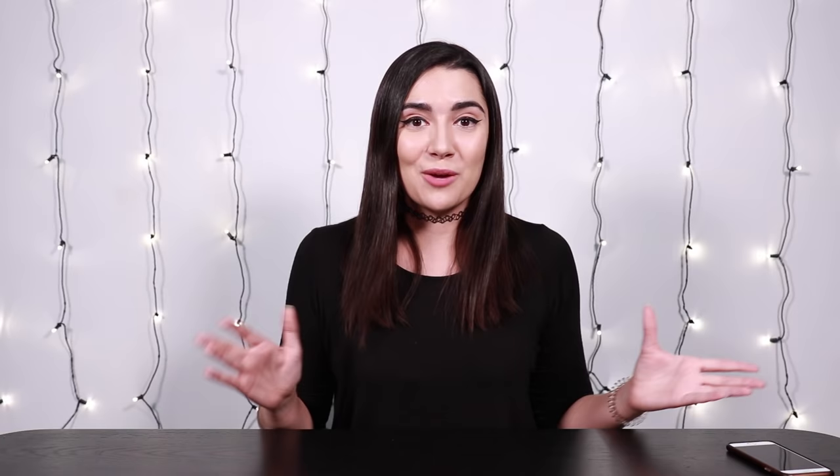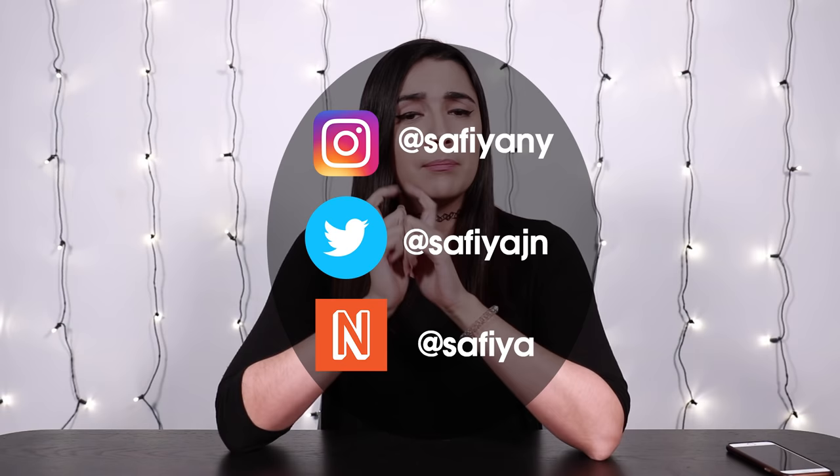Thank you guys so much for watching. If you liked that video, make sure to smash that like button. And if you want to see more videos like this, make sure to smash that subscribe button. And if you've already subscribed, make sure to also hit that little bell icon to turn on post notifications so you get a notification every time I post. Here are my social media handles — make sure to check out my next beat where I do a lot of daily vlogging and Q&As. A big shout out to Tabuthah. Thanks for watching, and I will see you guys next time.